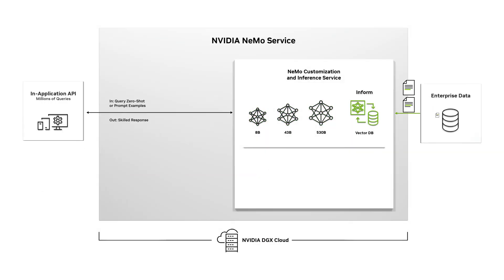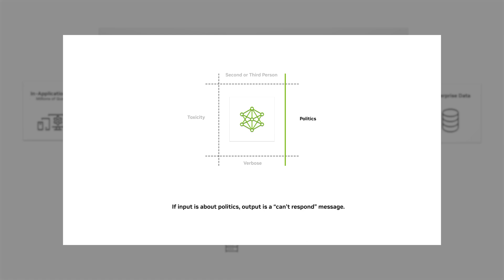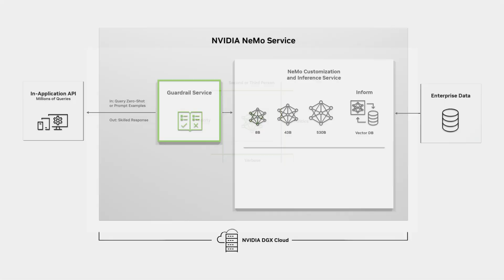Connecting the model to a proprietary knowledge base ensures that responses are accurate, current, and cited for their business. They can also provide guardrails by adding logic and monitoring inputs, outputs, toxicity, and bias thresholds so it operates within a specified domain and prevents undesired responses.